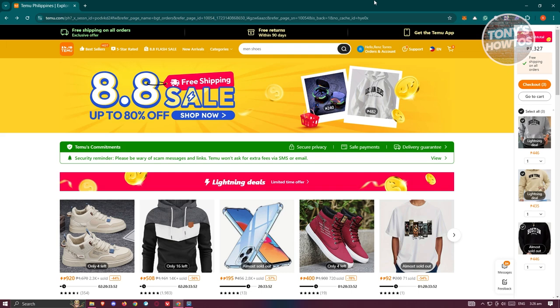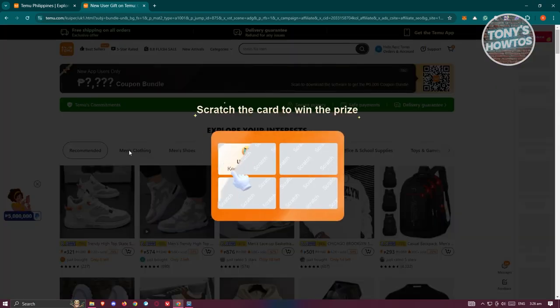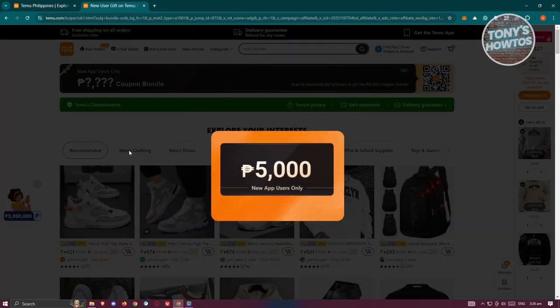You could actually get free stuff through the use of links or invite links by other people. If you use their links, this will actually redirect you to another page, which allows you to get a coupon that you could use for your next shopping spree.